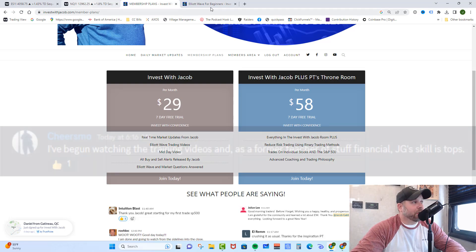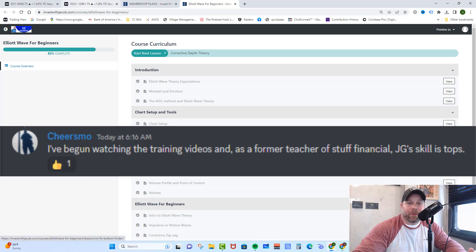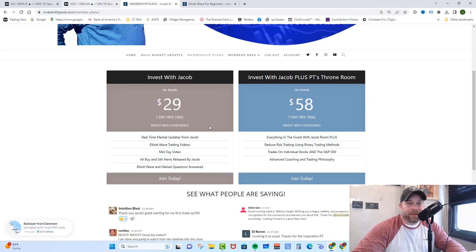We are absolutely killing it in there. We just started our new trading program — it's how I teach Elliott Wave Theory, and it's for beginners, so you can learn how to identify these things, trace them, and understand the targets for these waves. It comes with both memberships. In our first room, the Invest with Jacob Room, you get all of my real-time market updates, all of my buy and sell alerts, all of your Elliott Wave questions answered, a midday video covering exactly where we are in the counts, as well as the training material. We trade the SPY and QQQ when we swing trade, with trades lasting anywhere from a few days to a few weeks.